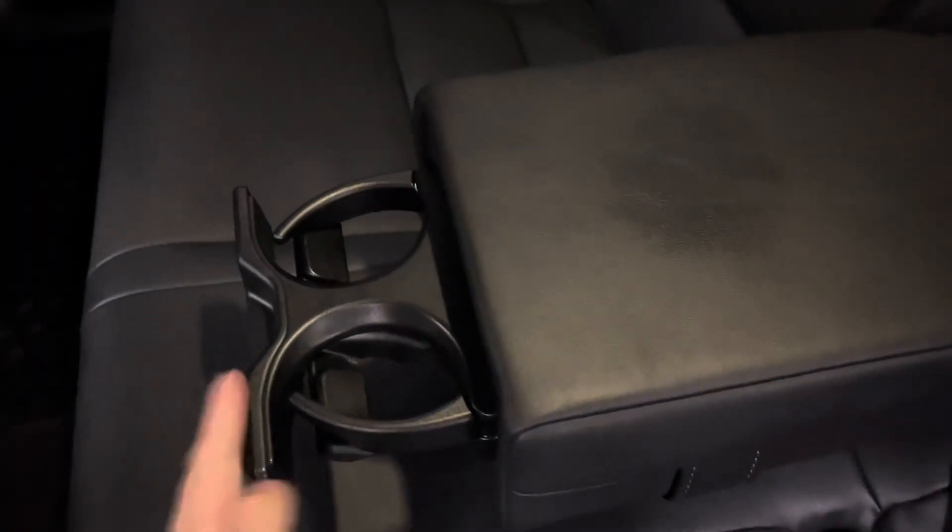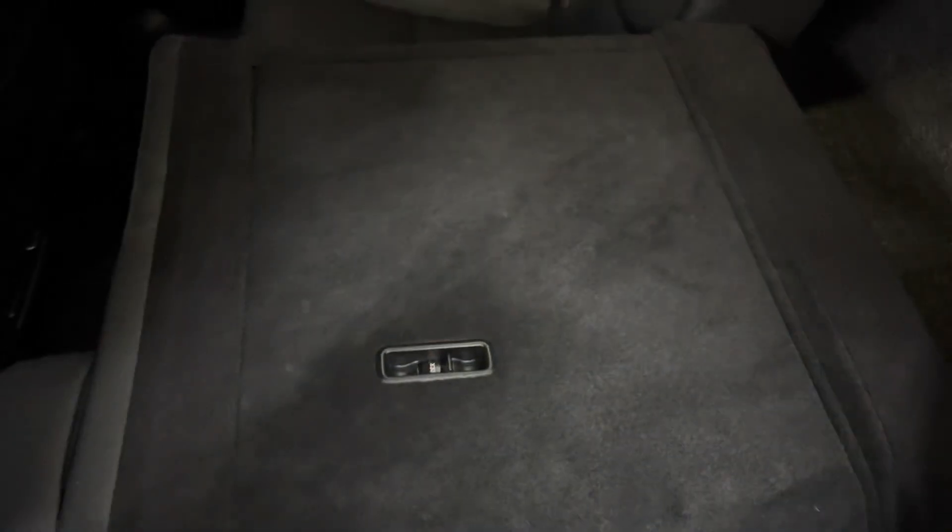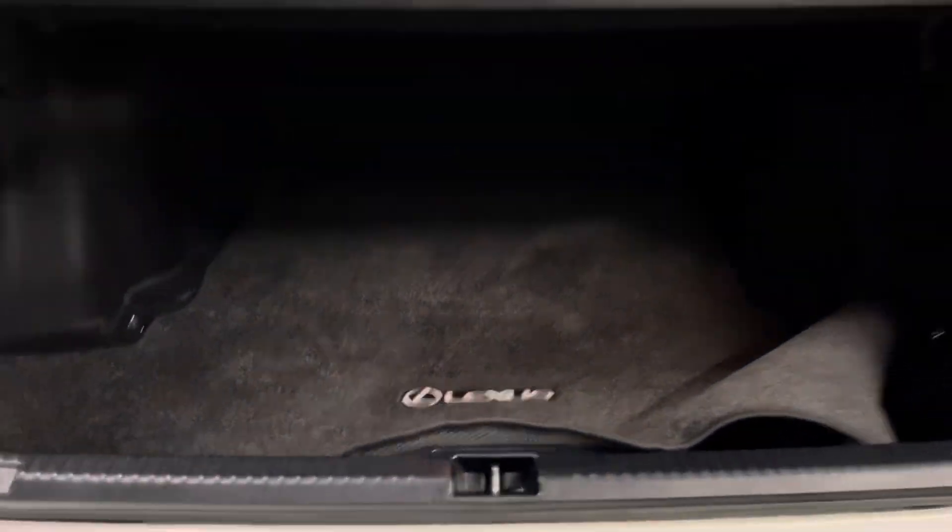In the backseat center console, you have your cup holders. Your rear seats are manual folding. You have a spacious trunk and underneath the carpet, you have your tools and spare tire.